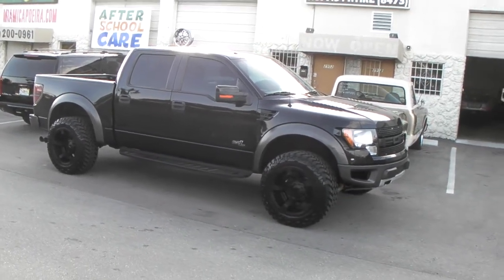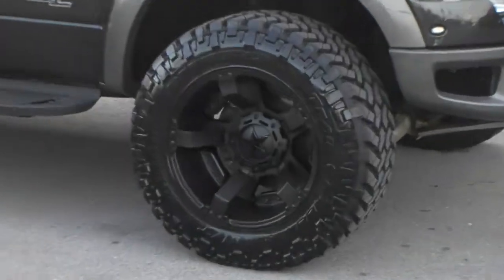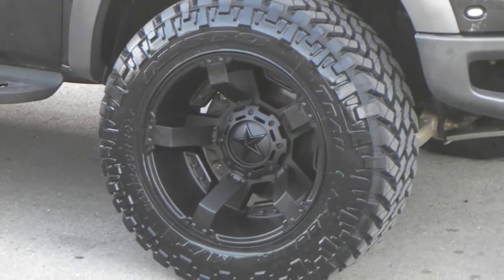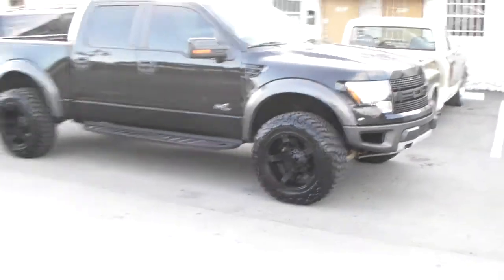Right now we are looking at the 2011 Ford Raptor. Got the 20x12 XT Series Rockstar XT811 — this is the Rockstar 2. Great looking wheel. Got the 35x12.50x20 Nitto Trail Grappler on the 12 inch wheel.